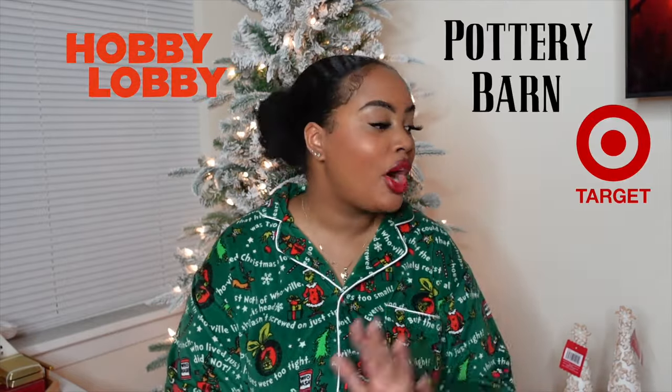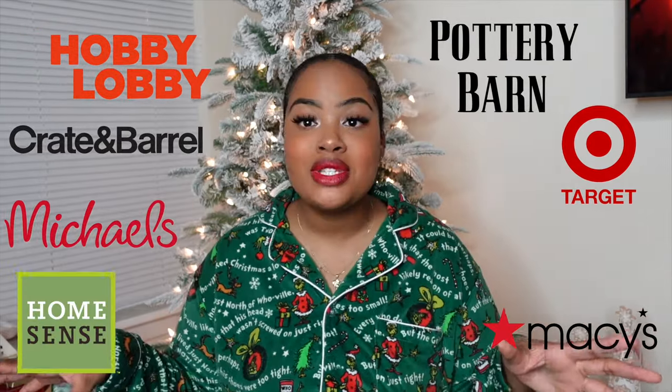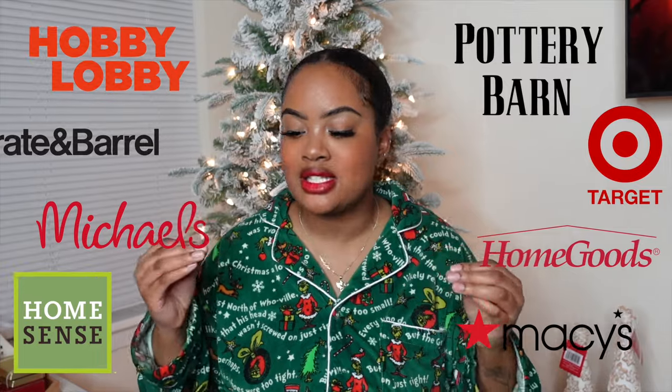I am in the Christmas spirit. I could literally go Christmas decor shopping every single day and I basically have. I have accumulated some of the best pieces for the Christmas season. I went to Hobby Lobby, Target, Pottery Barn, Crate & Barrel, Macy's, Michaels, Home Scents, and HomeGoods. Probably the biggest haul I've ever filmed on my channel, period — including clothing, including makeup. So without any further ado, let's get started.